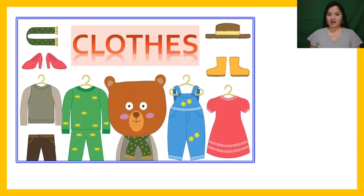Hi again! Now it's time to learn some vocabulary. Clothes.